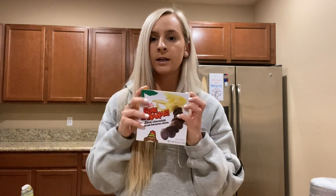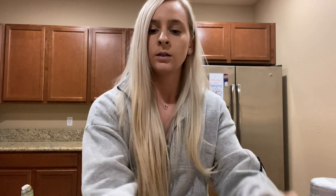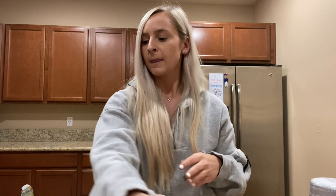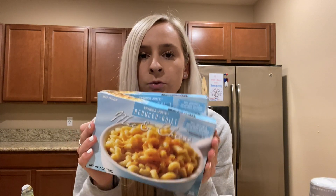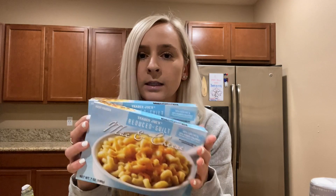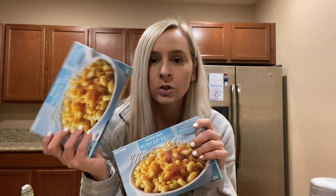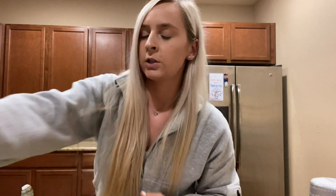For dessert, I like to snack on these Gone Banana bananas — they're in the frozen section and super good for a somewhat healthy dessert. For my boyfriend, he's really into these fruit bars, so I grabbed him some of those. Also in the freezer section, for a quick lunch, I grabbed these Reduced Guilt macaroni and cheeses — we'll eat these with chicken sausages. You just throw them in the microwave and they're super easy. They're also great if you're going to clinicals or on campus.